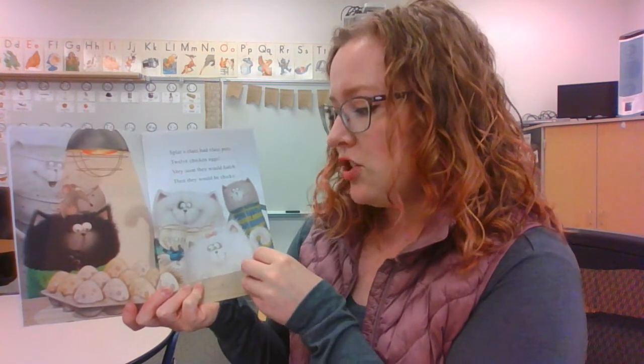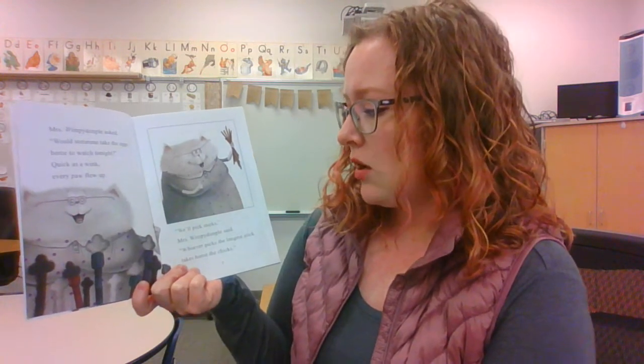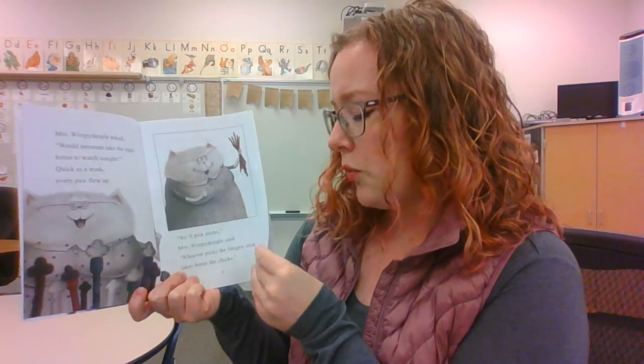Splat's class had class pets — twelve chicken eggs. Very soon they would hatch, then they would be chicks. I wish we had class pets. Mrs. Wimbley Dimple asked, 'Would someone take the eggs home to watch tonight?' Quick as a wink, every paw flew up. 'We'll pick sticks,' Mrs. Wimbley Dimple said. 'Whoever picks the longest stick takes home the chicks.'